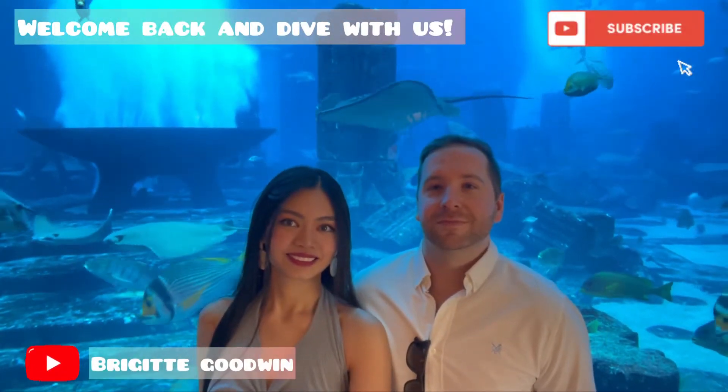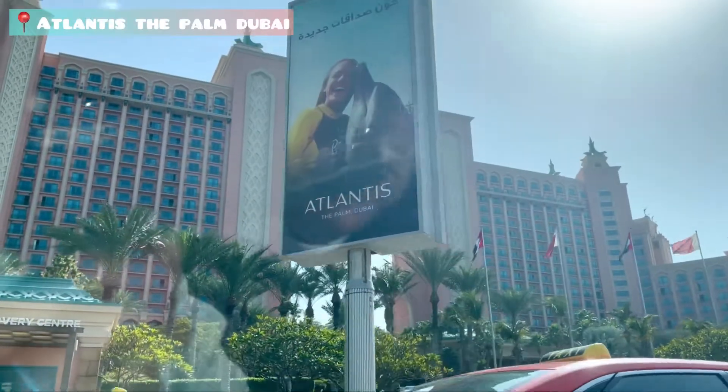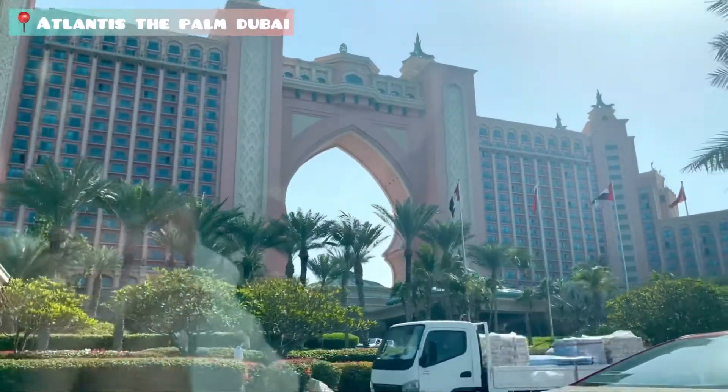Hi and welcome back to my channel. For today's vlog, we will share our scuba diving experience at Atlantis La Palm, Dubai.